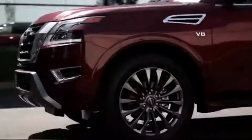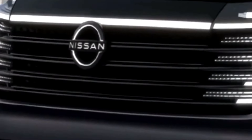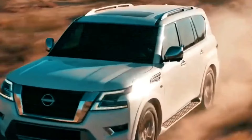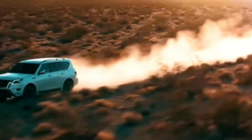Despite its luxurious appointments, the 2025 Nissan Patrol remains true to its roots as a versatile and capable SUV. Ample cargo space, configurable seating options, and towing capabilities make the Patrol an ideal choice for families, adventurers, and professionals alike.